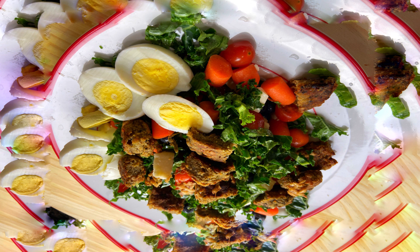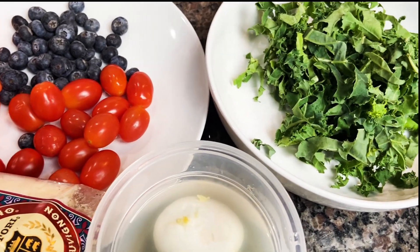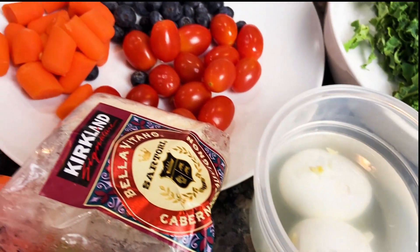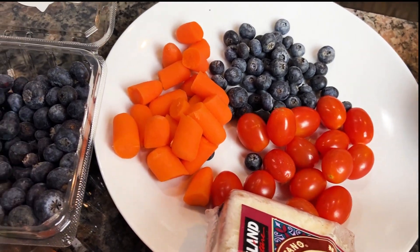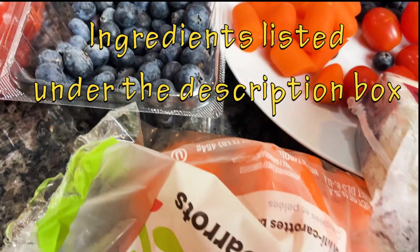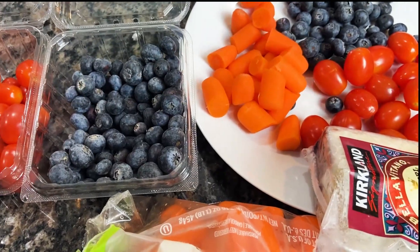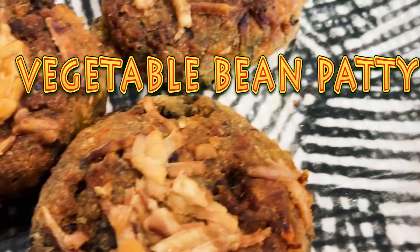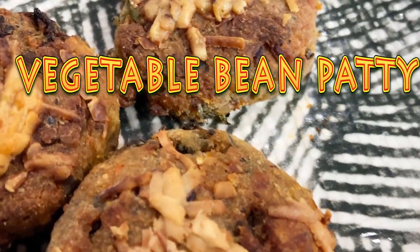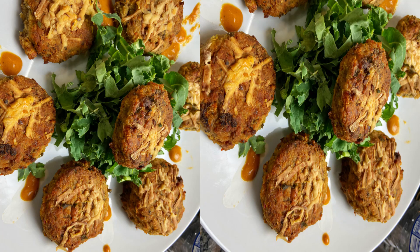These are the ingredients for my salad: some kale, two boiled eggs, tomatoes, blueberries, my favorite cheese, and some carrots. And not forgetting the delicious vegetable bean patty — this patty has some grilled broccoli, some cheese, some beans, and some other goodies.